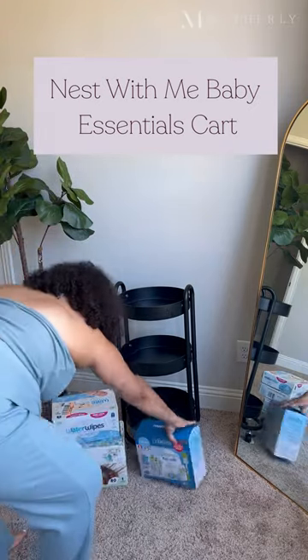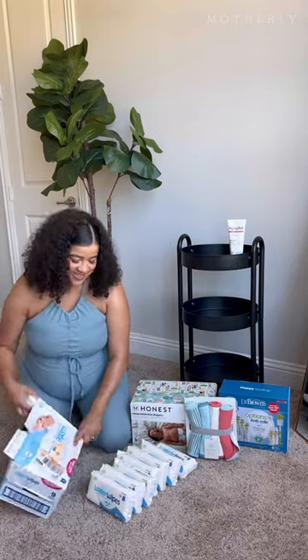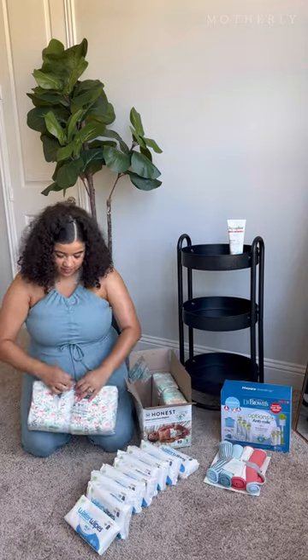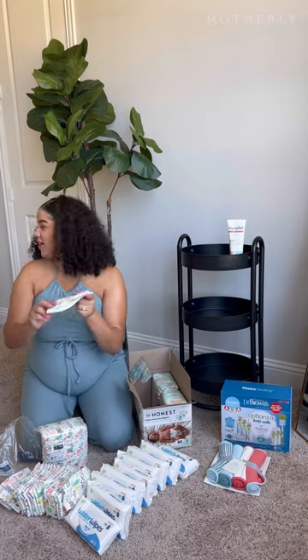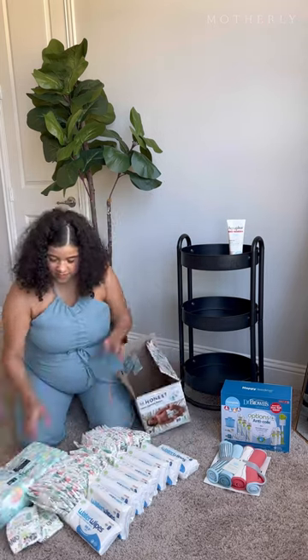Nest with me as I prepare to welcome my new baby into my home y'all. I just feel like these are all the essentials I'll need. I was literally at Target setting up our registry and I said you know what, let me grab these items because mama is in nesting mode and I just need to feel prepared.